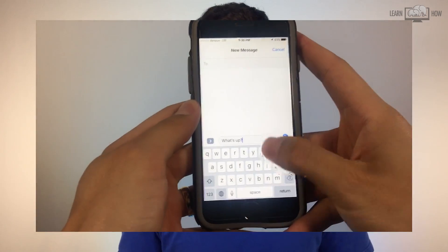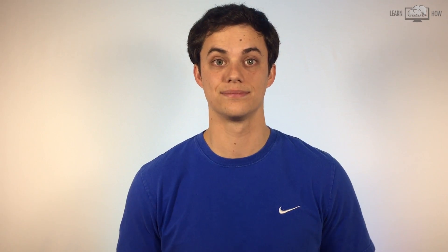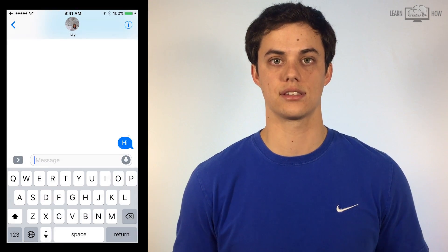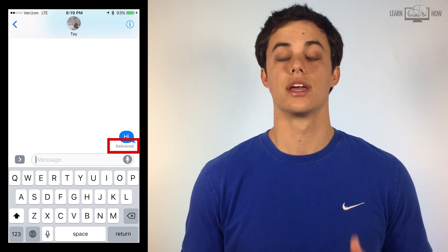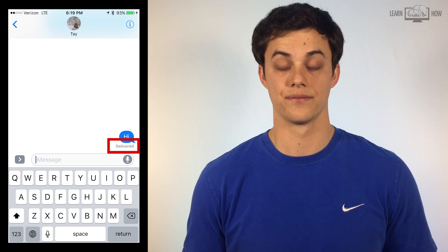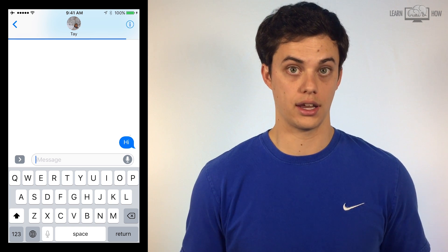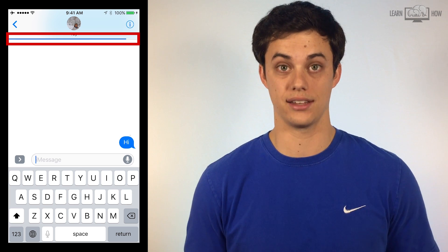Practice this method a couple of times until you feel comfortable doing it quickly. I'm going to send a text to my wife and try to stop it before it sends. If you see the little delivered note below the message the message has been sent. If you don't see the delivered note, airplane mode is on and the blue bar towards the top of the screen isn't full — you stopped it.